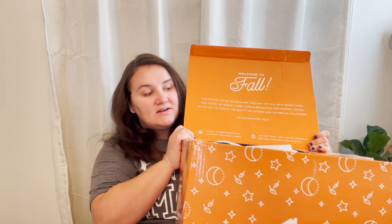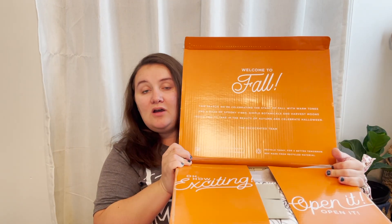It says: welcome to fall. This season we're celebrating the start of fall with warm tones and a dash of spooky vibes. Simple botanicals and harvest moons invite you to take the beauty of autumn and celebrate Halloween. So this is not the Halloween box — I will also be getting the Halloween box, and as soon as I get that I'll do an unboxing too.